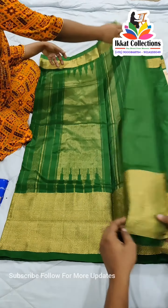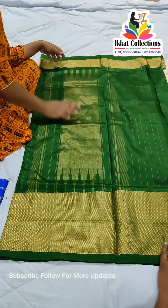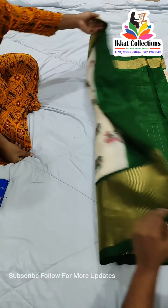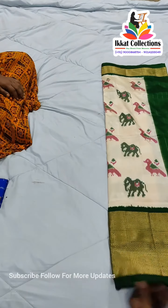Now I'll show you the pallu. The pallu is with zari lines — you can see the pallu pattern. So this is the overall look of the sari.